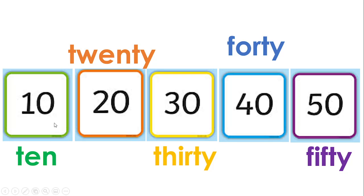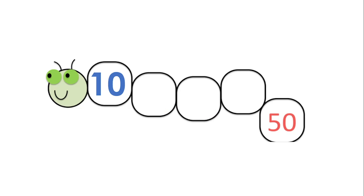Let's count one more time: ten, twenty, thirty, forty, fifty! Now it's your turn. You're going to draw a caterpillar in your books — ask someone to help you if needed — and fill in the missing numbers between ten and fifty. Practice counting from ten to fifty and spelling your number names. Bye bye, that is the end of today's lesson. Have a fun day and I hope to see you all soon!